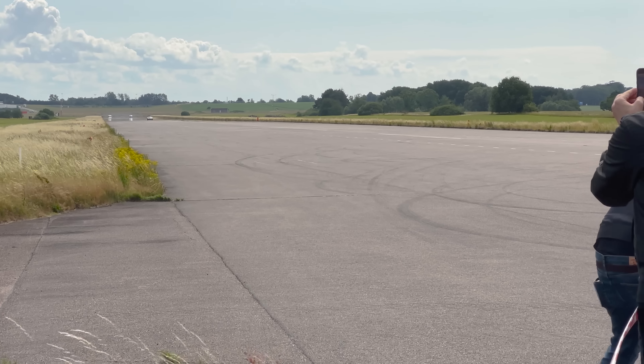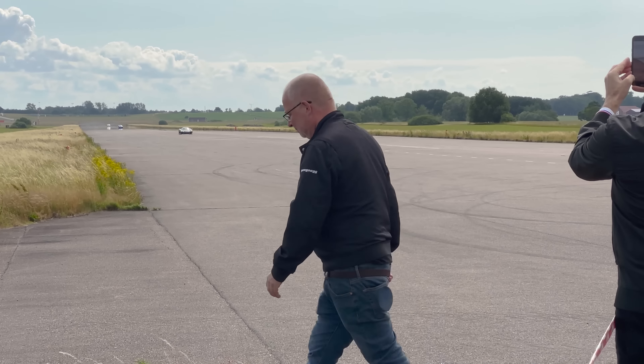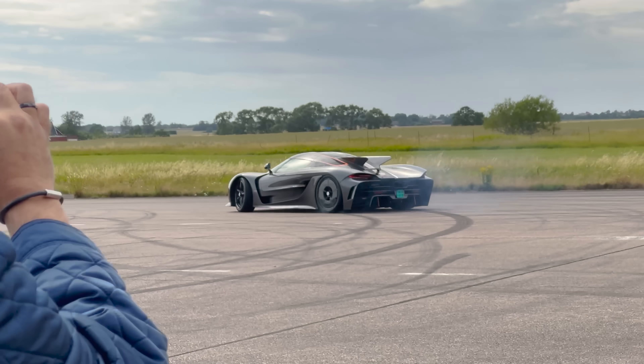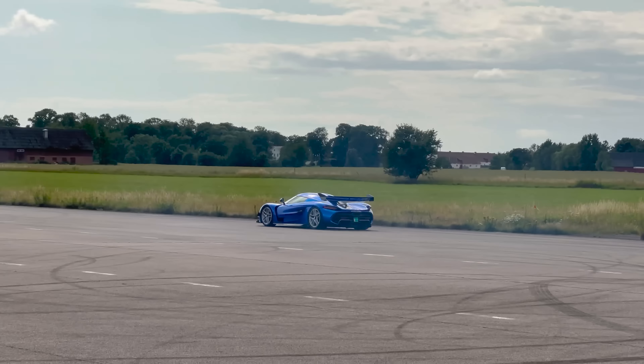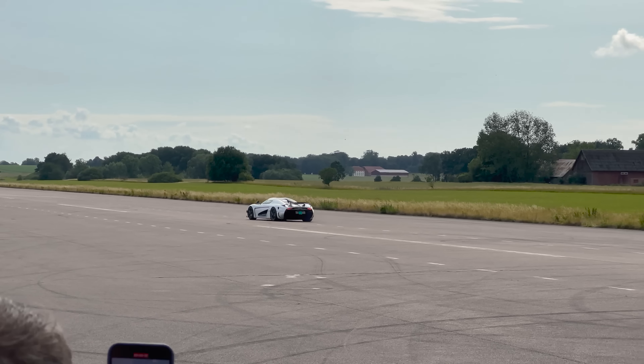Now we're into the interior of the car. Obviously exterior is phenomenal, but I think the car is probably defined by the fact that it has four seats and is over 2,000 horsepower. The exposed carbon stripe's cool. So this is the flick between Ghost Pack and non-Ghost Pack car. As soon as you see Ghost Pack, there's no going back.